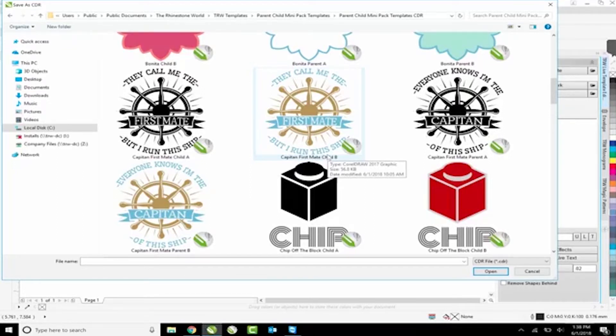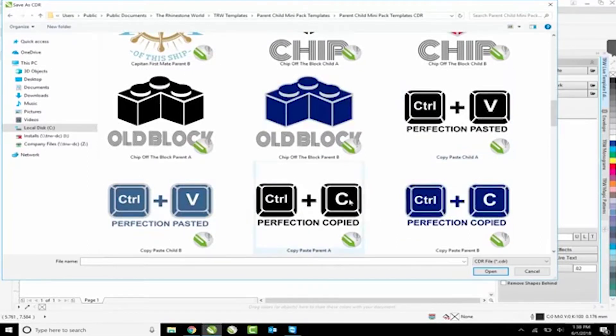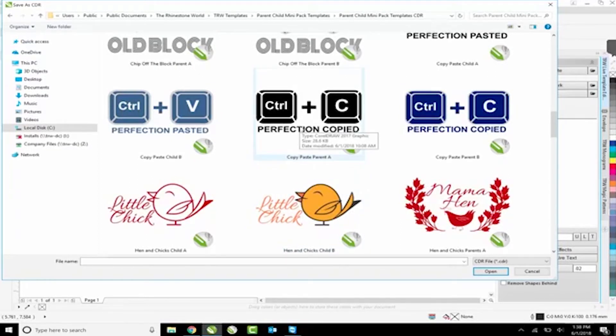Next we have Chip and the Old Block, Control V and Control C - again a live template. I would wear the one that says 'perfection copied' and Bino would wear 'perfection almost pasted.' I was also thinking - imagine worst case scenario, they're in high school and a girlfriend breaks up with her boyfriend - the girlfriend could buy him a shirt that says Control X, meaning 'deleted,' because that V in the template is also a live template so I could change it to Control X.